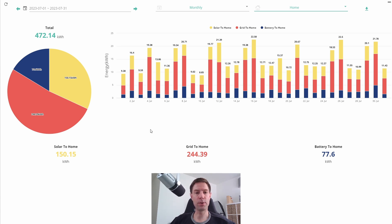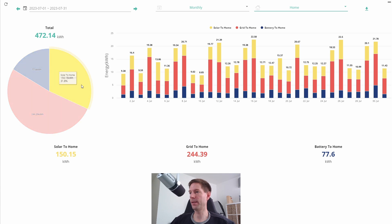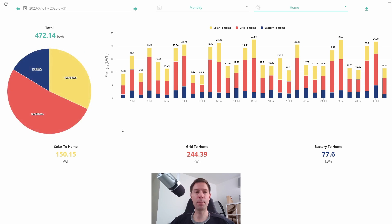A good fraction of that was obviously the EV and the hot water. The EV this month took a total of 93.6 kilowatt hours, whereas the hot water took 126.9 kilowatt hours. So the hot water and EV alone accounted for almost all of the grid-to-home usage. The rest was other stuff running overnight — dishwasher, for example — during that 2–5 Flux off-peak period. The rest of the house was more or less supported by either the battery or the solar: 150 kilowatt hours solar-to-home and 77.6 kilowatt hours battery-to-home.